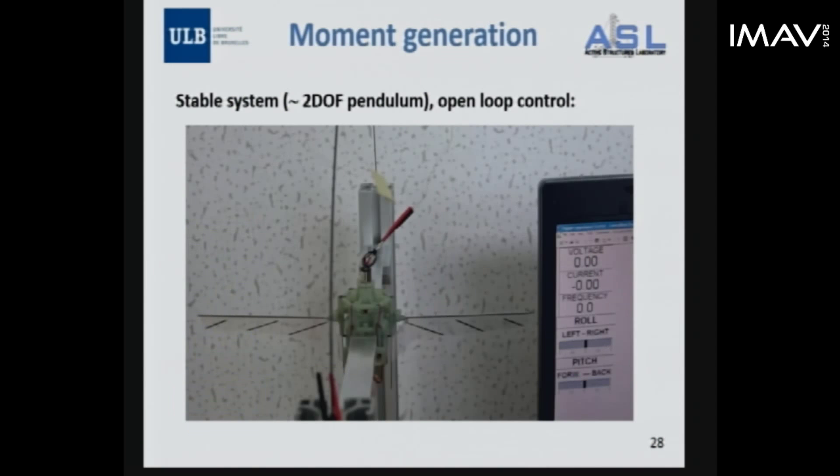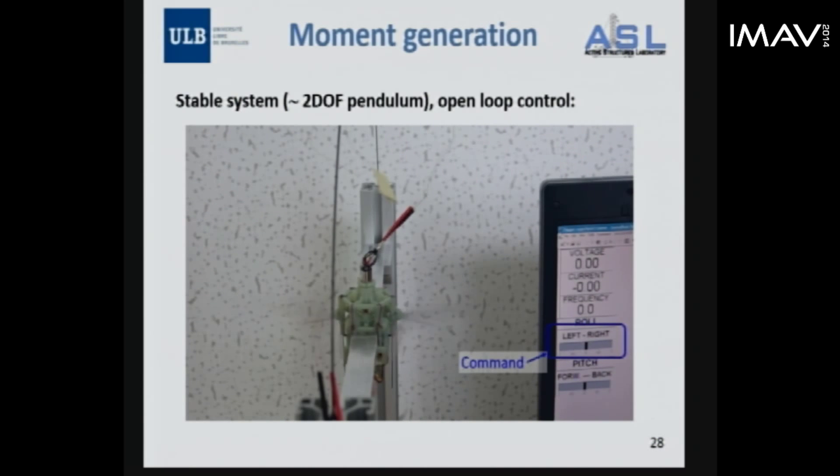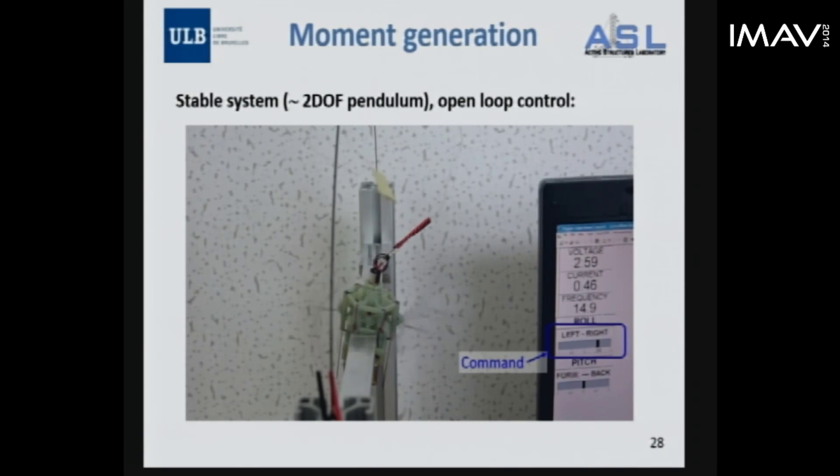We did the same test in roll. You have the command shown in the blue rectangle. We go up to the operating frequency, then command left and right. The moment generation seems to work fine.